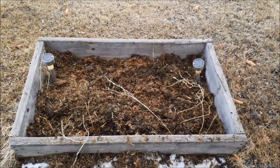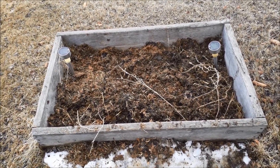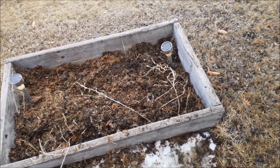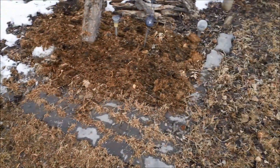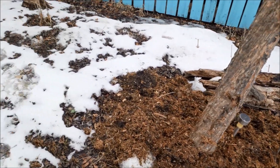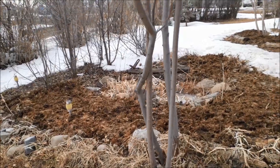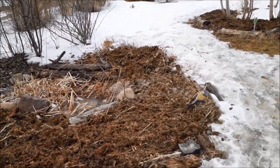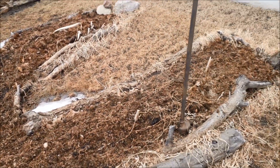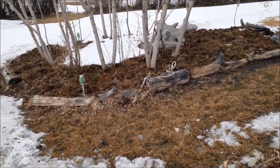This herb bed is actually just an old box — it had a wooden bottom on it. I just sat it down on the yard and started filling it full of compost over the years, and it's become our herb bed. We also spread some more out around the apple tree and around these other beds as you can see. Mama bear has done a lot of work spreading all this out — she really helped out a lot.